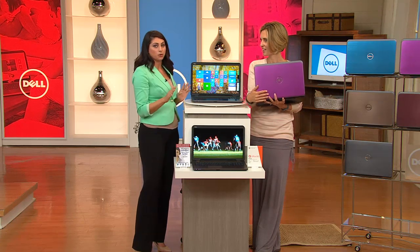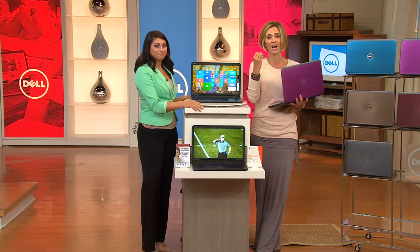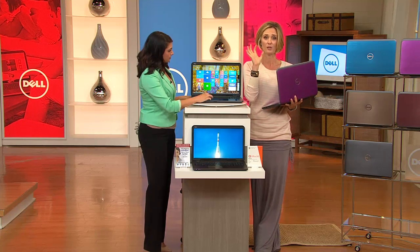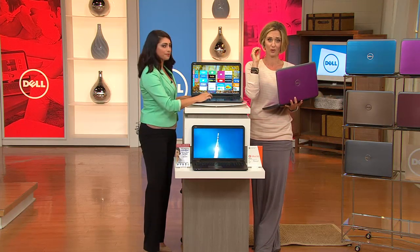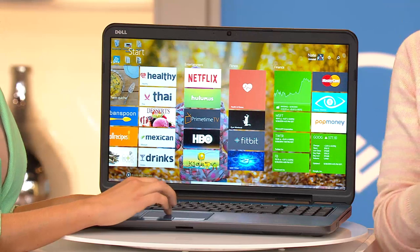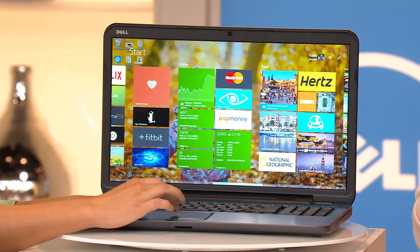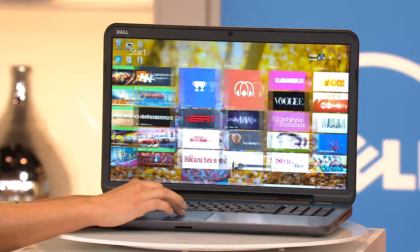Nowhere else in the world are we offering this — just right here at QVC, which is really special. You're getting a computer specifically designed for you with everything you need: the busy mom, the busy husband, the retiree, the kid who just went to college. Everything you need in one computer, with the things you don't need taken out so it doesn't cost more — and the things you won't think you need until two or three months later are already included.